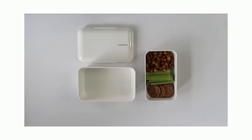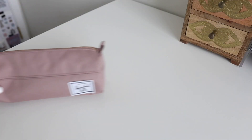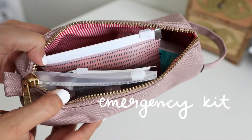I also love the Takenaka bento box I showed in a back-to-school lunches video a couple of years back, but this EverEco one is a bit tinier — so if you have limited space, it's a great option. Moving on to yet another pouch: this one is from the brand Herschel. It's technically just a normal pencil case, but I use it as an emergency kit. This has been a feature in all of my backpacks since high school.